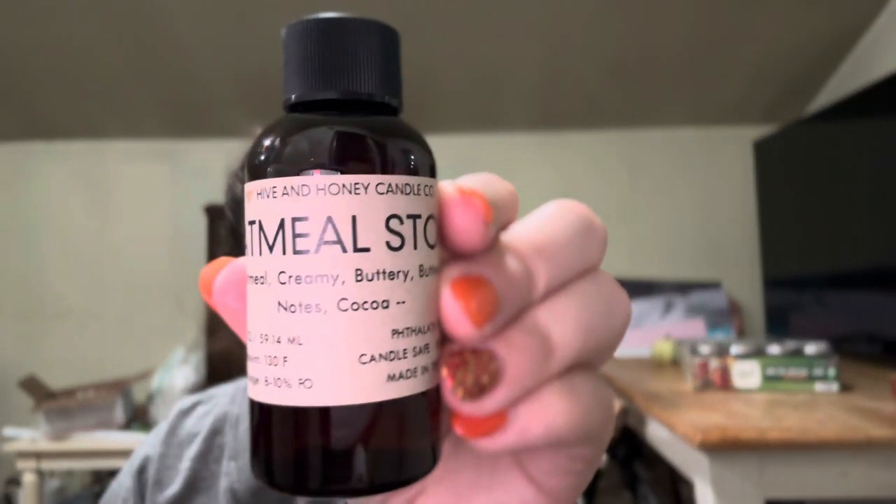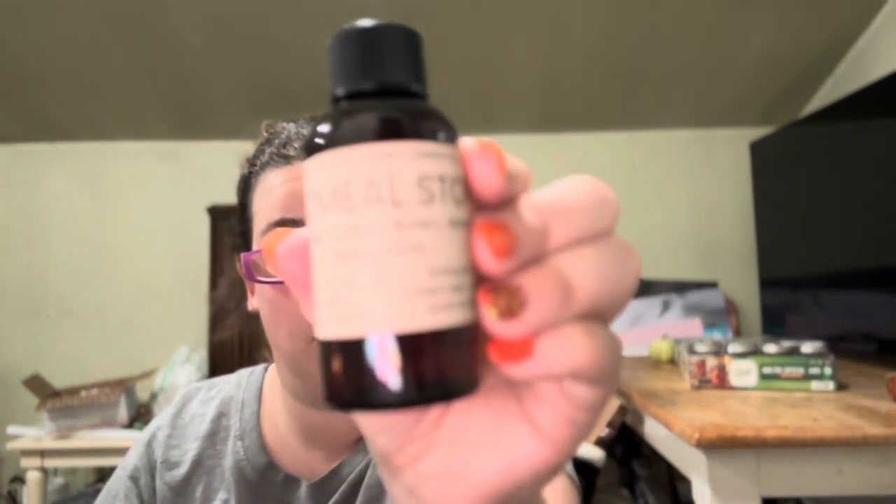The next one is Oatmeal Stout. So this is oatmeal, creamy, buttery, buttermilk notes, and cocoa. This one's going to be a new one for my line. Ooh, this one's interesting. I've never smelled anything like this one before. We'll try it — see how it sells.